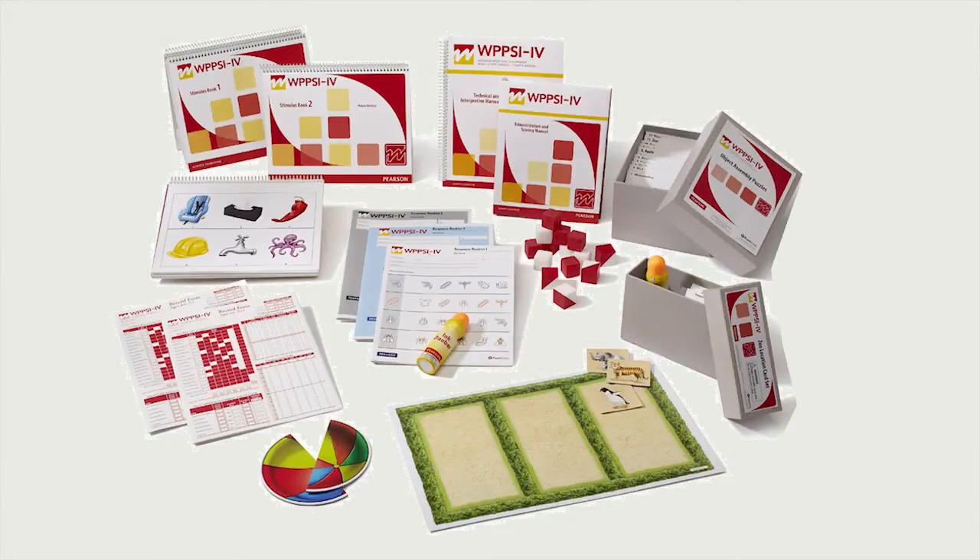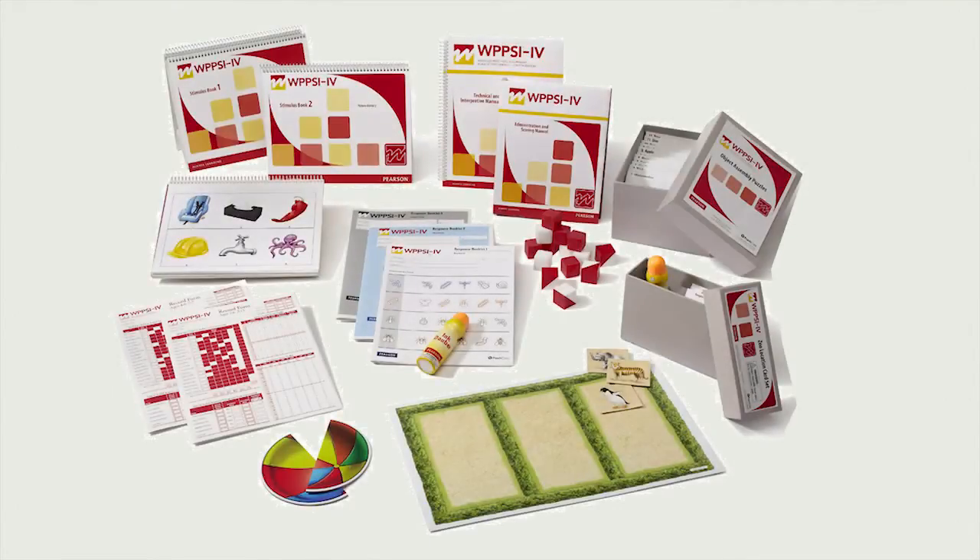This new edition gives you enhanced benefits as the examiner and for the child, with the aim to give you greater interpretive clarity. For example, assessing young children can present a unique challenge. The updates for the WPSI focus on being developmentally appropriate. You can expect to find fun and engaging features, including three new processing speed subtests: bug search, cancellation and animal coding.